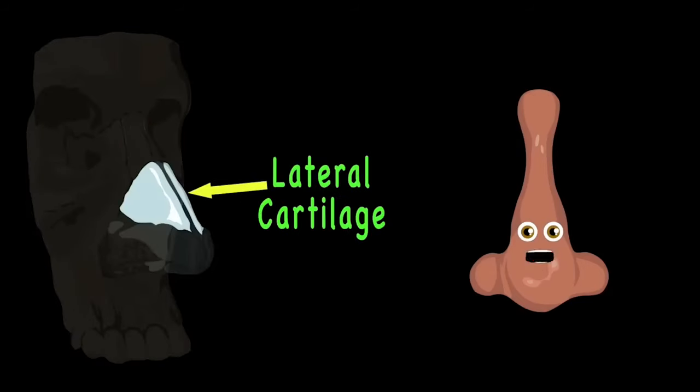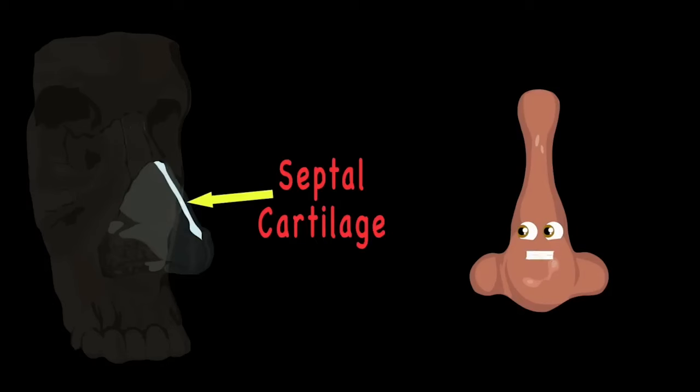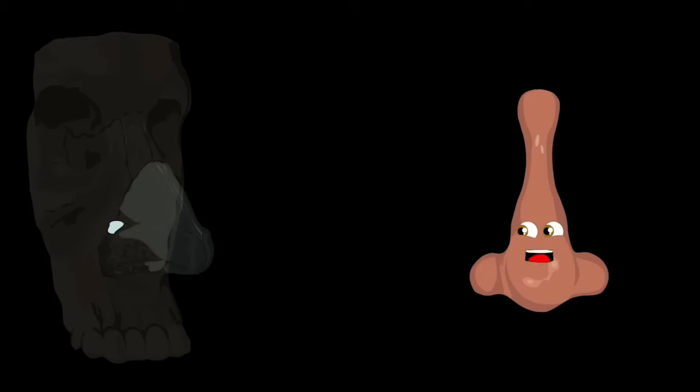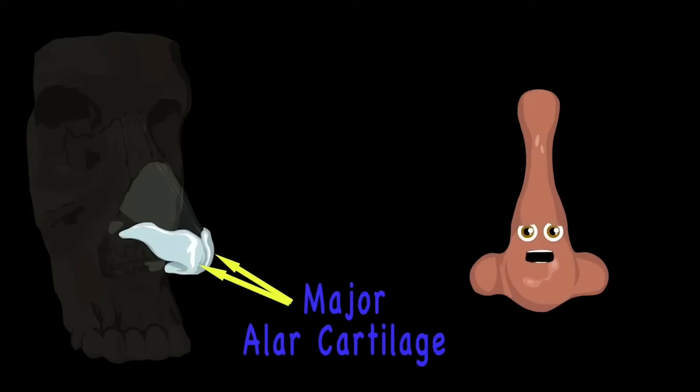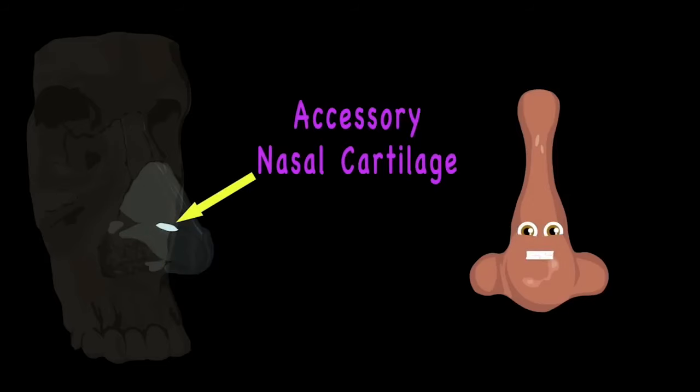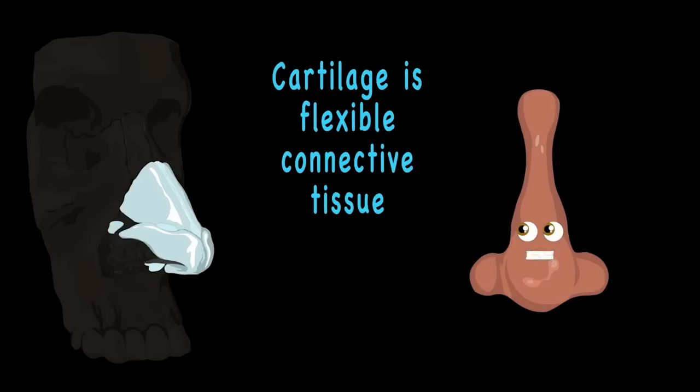The upper lateral cartilage forms your side walls. The septal cartilage runs down the center and it's tall. The minor alar cartilage is not very big. The major alar cartilage has two parts. The accessory nasal cartilage sits on the side — nose cartilage is flexible connective tissue.